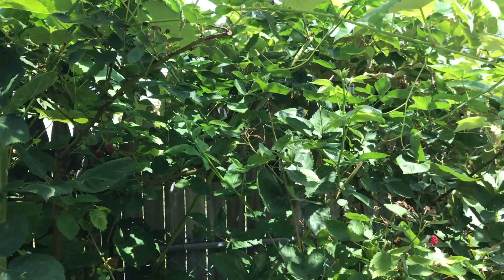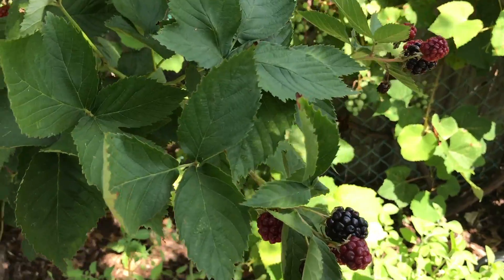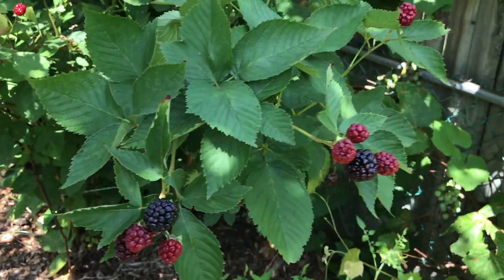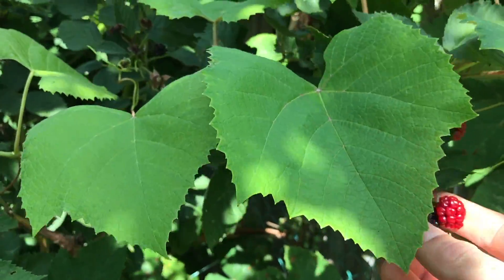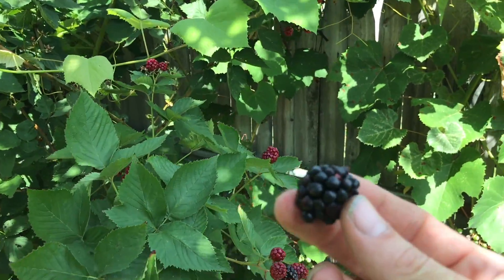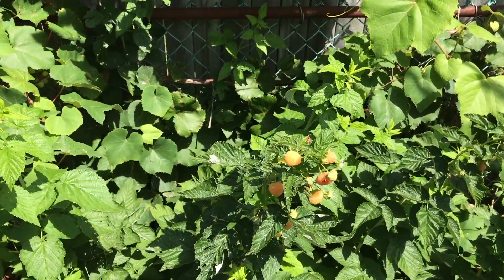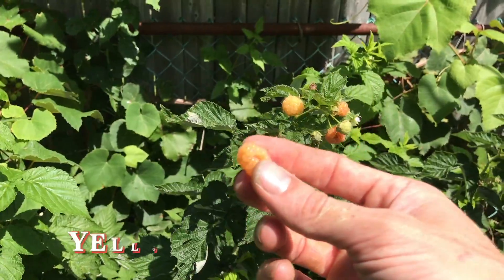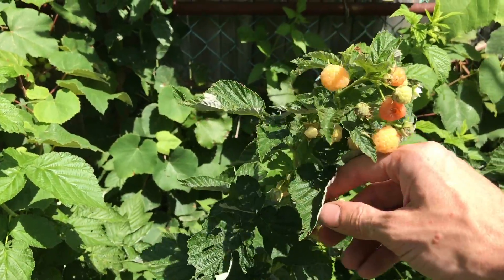I'm happy to say I'm still getting some blackberries — so good, I love blackberries. Might have some ripe ones over here. That one looks like it's close but not quite there yet — maybe this fat one up here. And these raspberries — I like the yellow raspberries better than the red. I think the yellows are sweeter. Wow, so good.